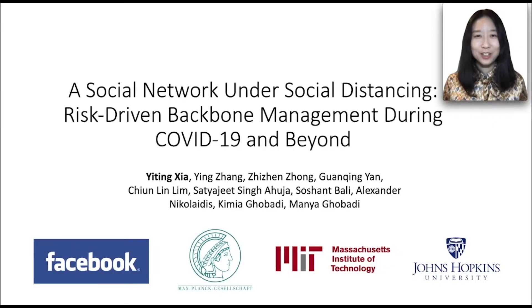Hello, welcome to our talk. In this talk, I'll introduce Facebook's risk-driven backbone management and show how it was used to reduce network risk during the COVID-19 pandemic. This is a joint work between Facebook, Max Planck Institute, MIT, and Johns Hopkins University.